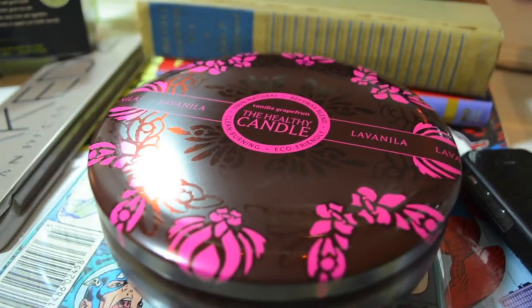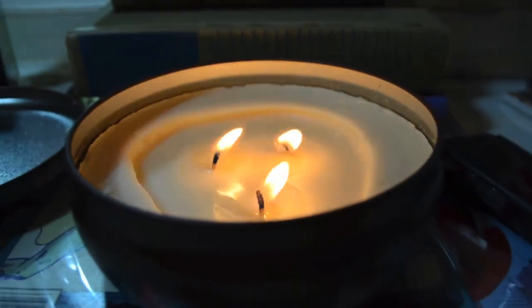Moving on to random favorites that are not movies, books, TV shows, or music — I only have a couple of those. The first one is my La Vanilla Healthy Candle in Vanilla Grapefruit, which I also got from Little Black Bag. I've used a healthy amount of it — it smells really good, a little bit like soap. It's a big candle and I've burnt it for a while and I'm not even halfway through it.